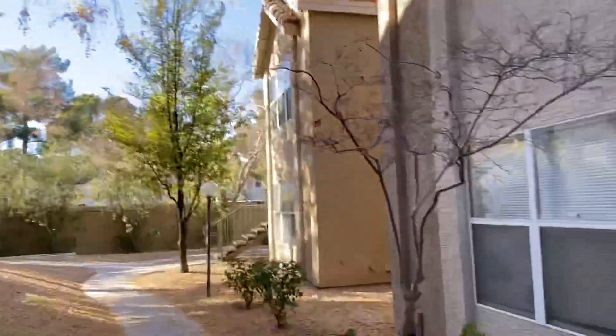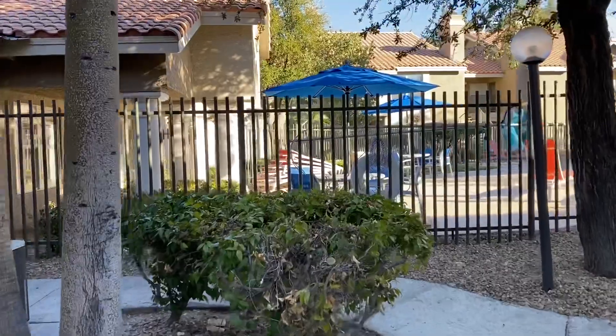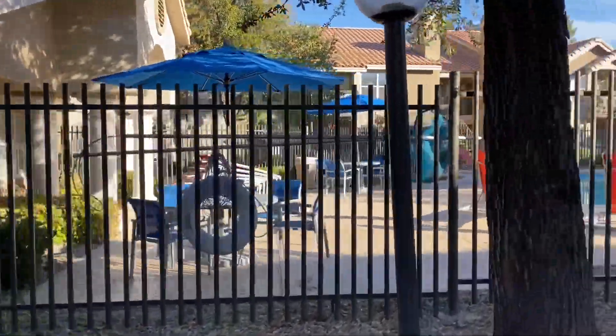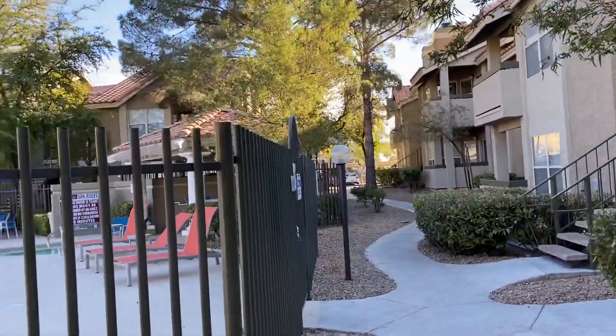I'm just walking around the grounds right now. The location is pretty far from the strip. It's about three or four miles from Chinatown. It's a good location for me because it's fairly close to my work, which is great because I can't stand longer commutes. In Las Vegas, any commute over 30 minutes is really long — in fact, any commute over 15 minutes is really long.